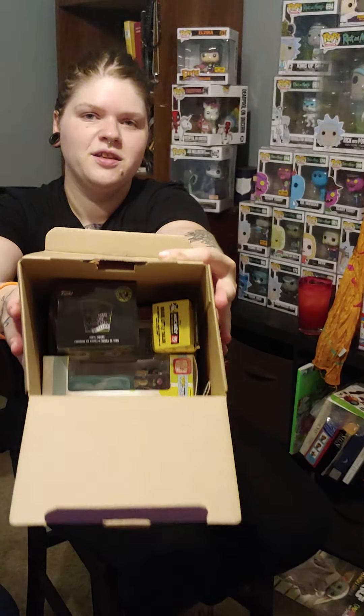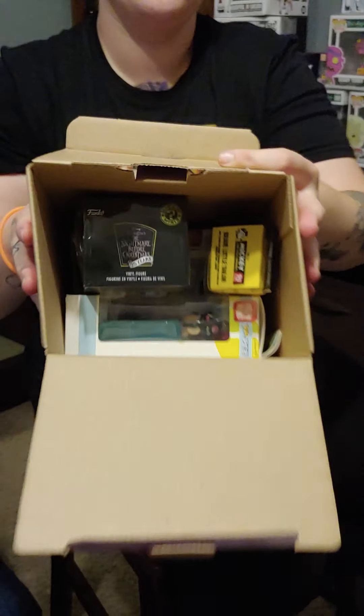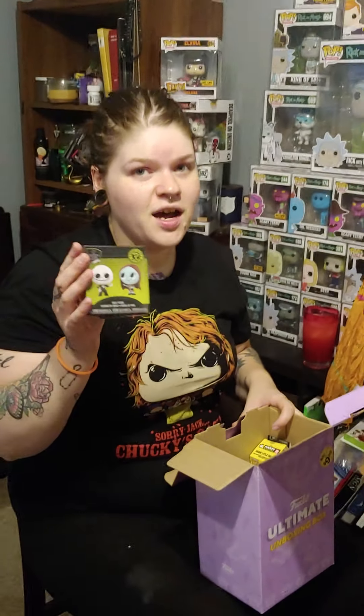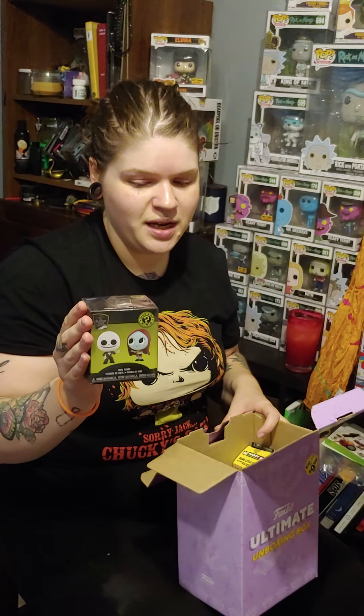All right, tell us what we got! I have an ultimate box — it's purple. You guys get the first look; they came from GameStop, they all come from GameStop. First up, we have a Nightmare Before Christmas mystery mini.